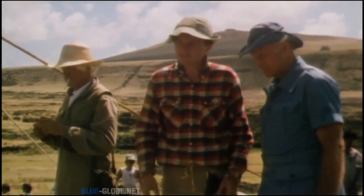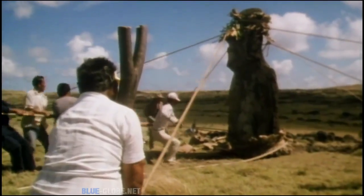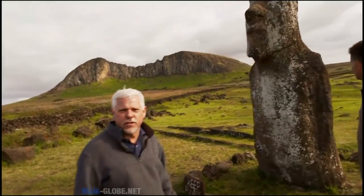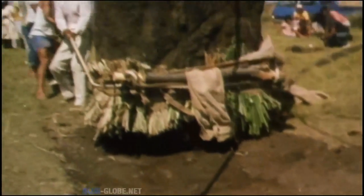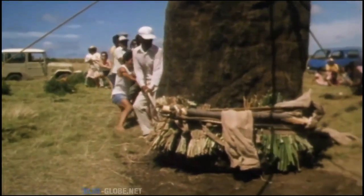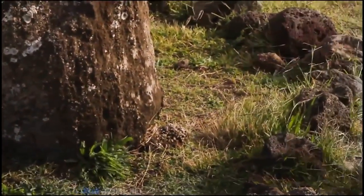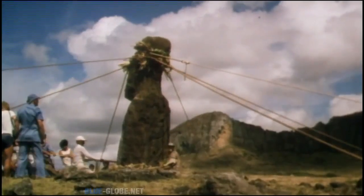Others have tried to move them vertically, including Thor Heyerdahl and Czech engineer Pavel Pavel. This is the statue that Pavel Pavel tried to move in 1986, moving the statues in an upright position by shuffling it across the surface. There was a lot of friction on the base and, as he did it, damage was done to the base removing material from the bottom. We thought this couldn't quite be right because the shuffling and grinding isn't consistent with what we saw in the statue — yes, they were moving standing up, but not exactly that way.